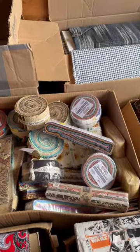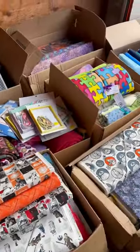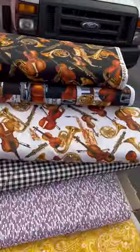It's insane guys, so click the link in the bio to see the full video. And they're all retired — none of these are prints available today.